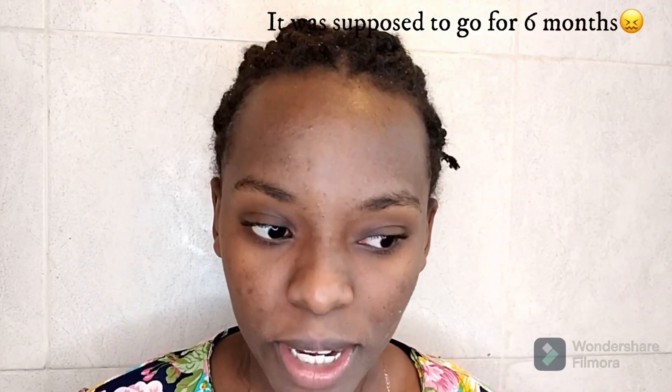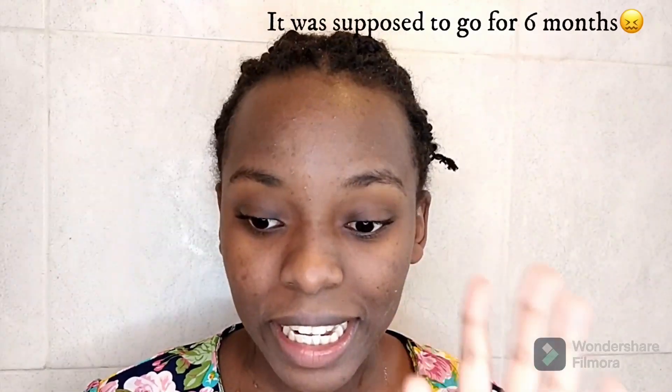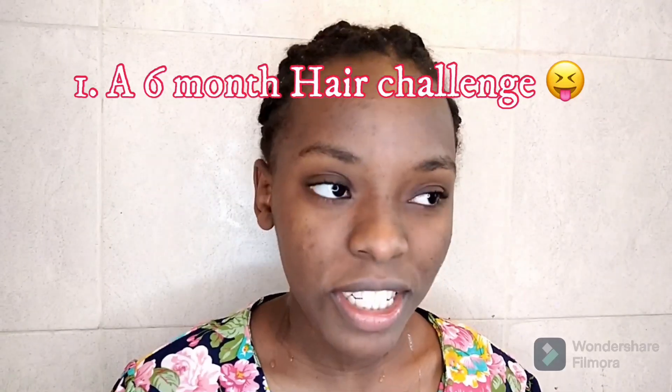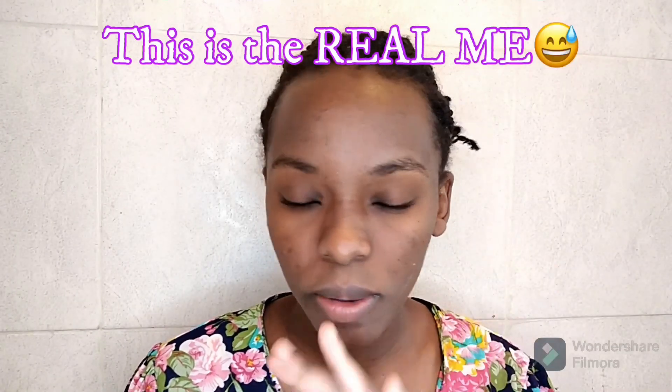Why did I decide to wash my hair after five months? Let's get into it. The first thing is that I was supposed to wash my hair after six months, but I folded and washed it today at five months and two weeks — just two weeks remaining before the six-month mark. I wanted this to be a challenge, but it didn't actually turn out as I had expected.